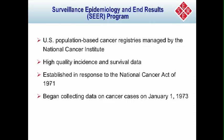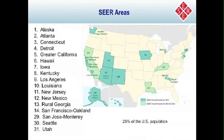The SEER program is a U.S. population-based cancer registry system. It collects high-quality data on cancer incidence and survival. It was established in response to the National Cancer Act in 1971, and it began collecting data in January of 1973. Currently we have 17 SEER sites, shaded on the map in blue or green. Each state in the U.S. has a cancer registry — some funded by NCI, some by CDC, and some by both — but the focus of this presentation is cancer collected by the SEER registries, covering all cancers diagnosed in those geographically defined areas.